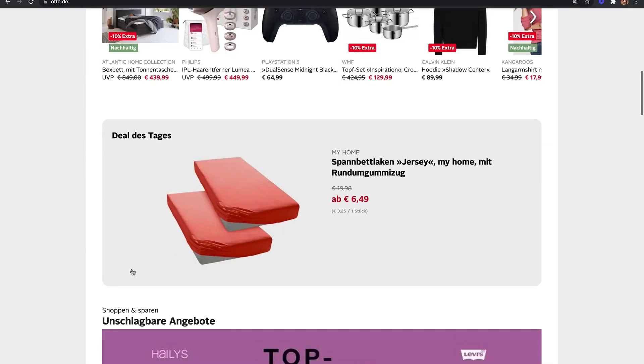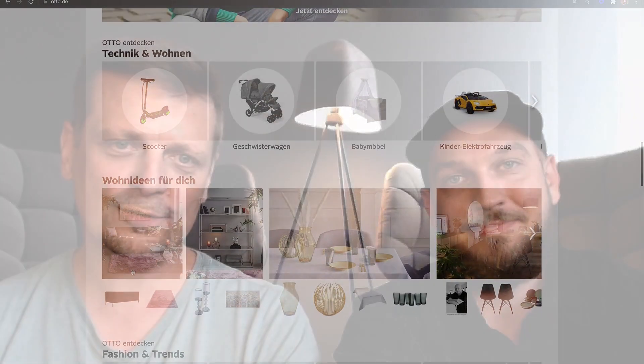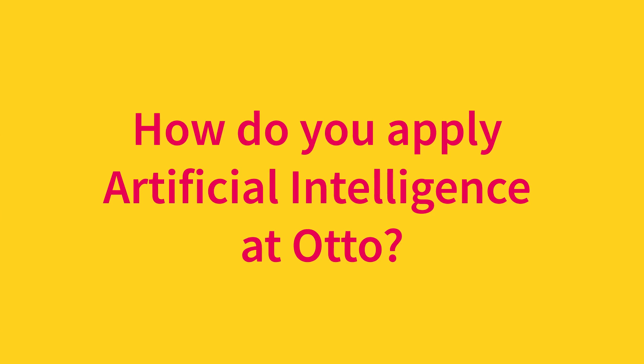Hi, we are Philip and Jens from Otto. Since November 2020 we have been working as part of Team Archie to explore new opportunities of information retrieval systems. The Otto Group is Germany's second biggest e-commerce player and with 15.6 billion euro turnover one of the biggest e-commerce players in the world. Otto has one of the biggest e-commerce data science communities in Europe, with machine learning being part of almost all e-commerce capabilities.